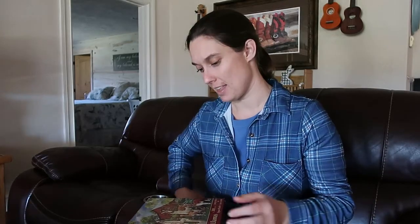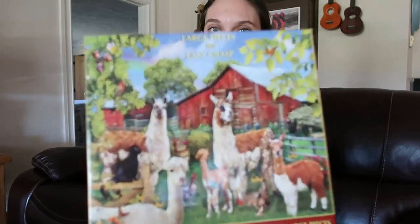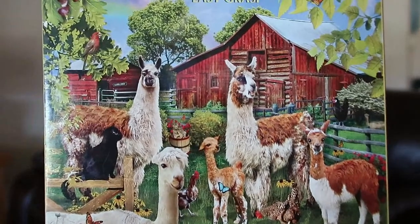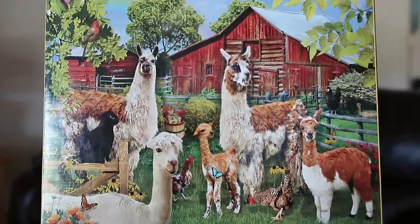There's one puzzle they had before and completed again this year — the only one in their collection not from Amazon. It came from Hobby Lobby with a coupon a couple years ago. It's the cutest puzzle with llamas on it, a 300-piece with larger pieces.